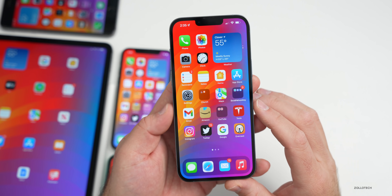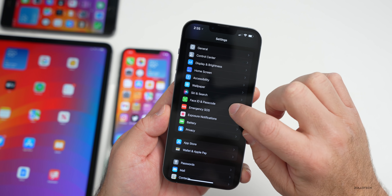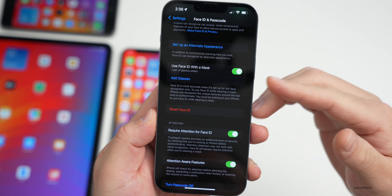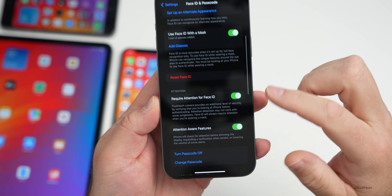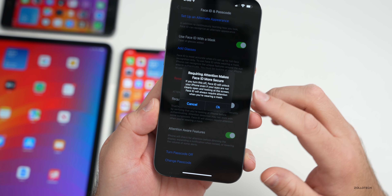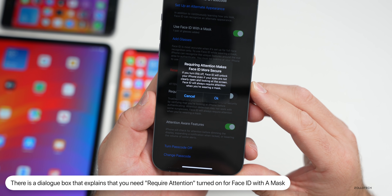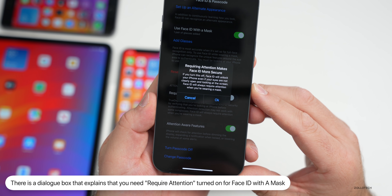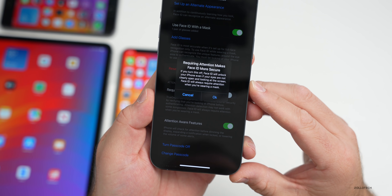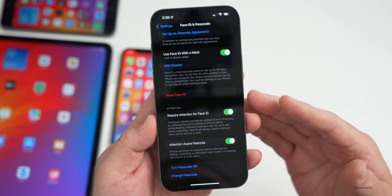There's a small change in Face ID. Going to Settings > Face ID & Passcode, if you're on an iPhone 12 or newer that allows Face ID with a mask, you'll see the option for 'Require Attention for Face ID.' Now if you turn it off, a new dialogue pops up that says: 'Requiring attention makes Face ID more secure. If you turn this off, Face ID will unlock your iPhone even if your eyes are not clearly open and looking at the screen. Face ID will always require attention when you're wearing a mask.'